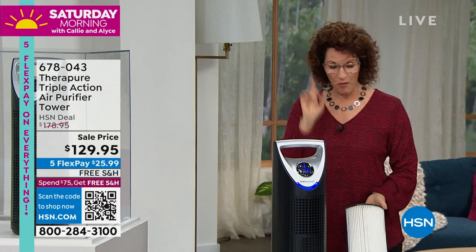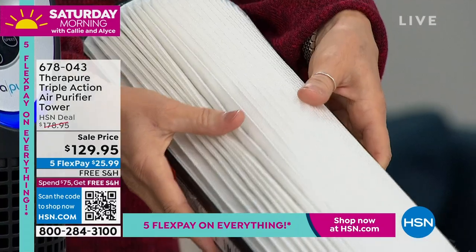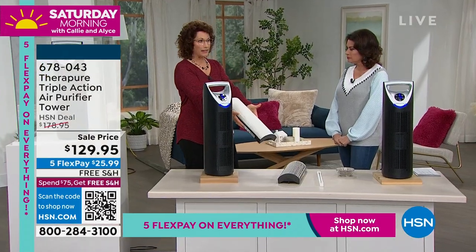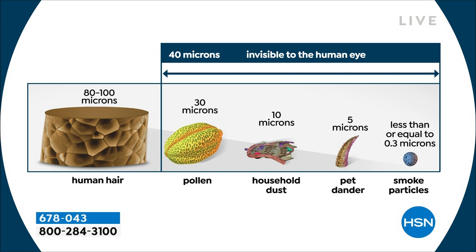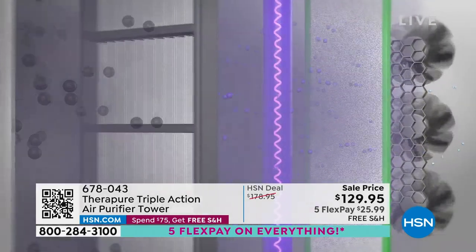What's also nice about this is it's hemispheric - not linear. By doing it hemispheric, it opens up these fins, giving it much more real estate to capture dust, pollen, pet dander, smoke, and mold spores. Every time I spray hairspray I almost gag - I don't want that in my lungs. That's why I only do it right next to my TheraPure. The white part is your HEPA-type filter - that's what you're going to clean, and that's what catches most things.